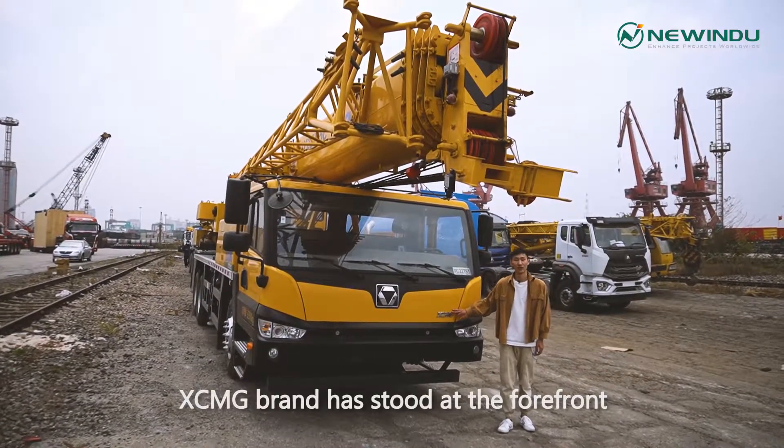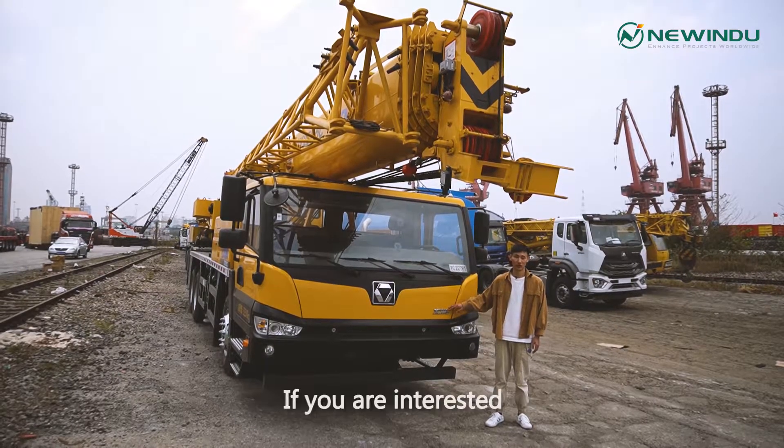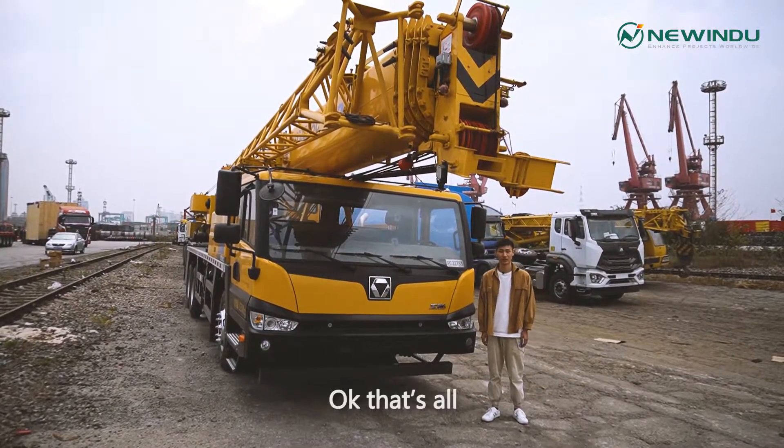XCMG brand has stood at the forefront of the Chinese construction machinery industry. If you are interested, feel free to contact me. We can offer you the best machine and best service. That's all — thanks for watching.